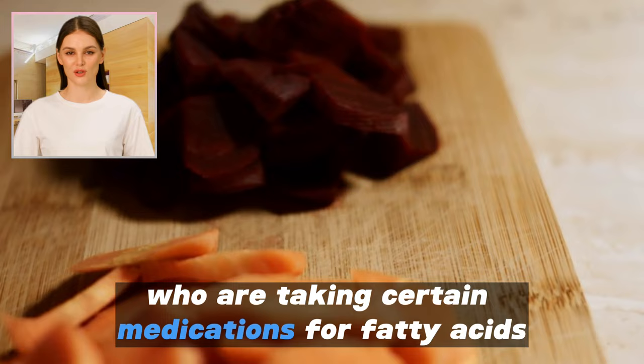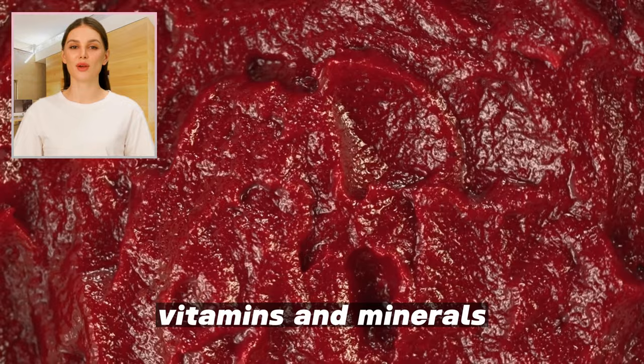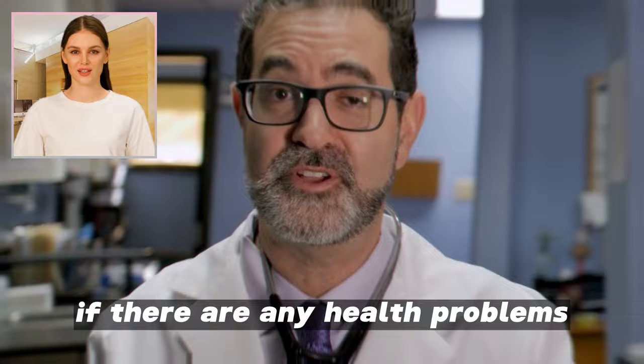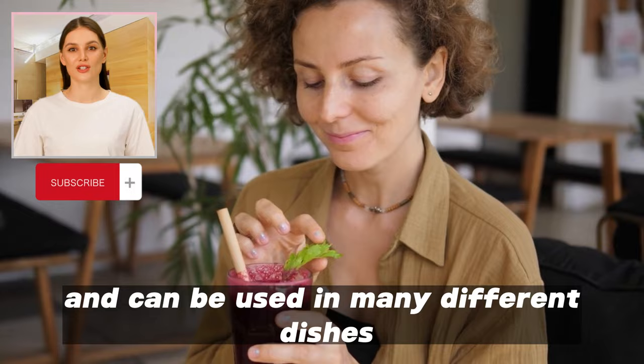It can be said that beetroot is a plant rich in nutrients, vitamins, and minerals. However, like any other food, it should be consumed in moderation and large amounts should be avoided. Although side effects are rare, they should be taken into account and discussed with a doctor if there are any health problems. In general, beetroot can be included in your diet as a healthy and delicious food and can be used in many different dishes, whether boiled vegetables, salad, or juice. So try to include beetroot in your diet and enjoy its multiple health benefits.